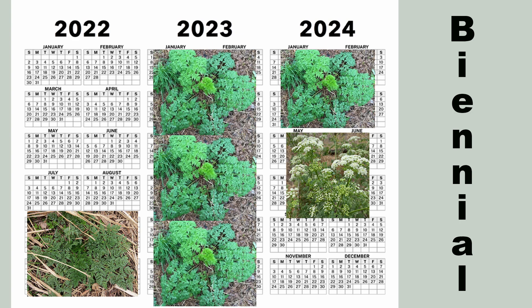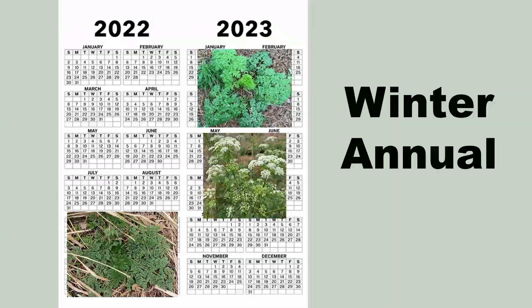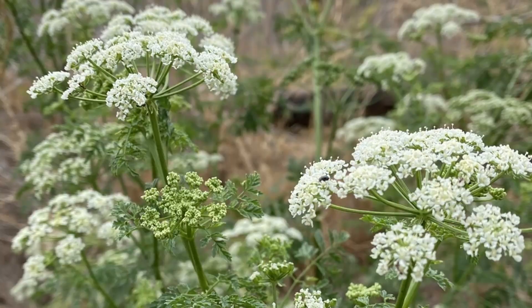Poison hemlock was long thought to be a biennial, or a plant that takes two growing seasons to complete its life cycle. In the colder parts of its range in North America — those places with heavy winter snow accumulation — it does tend to act as a biennial. In warmer areas, such as here in Kentucky, it often acts as a winter annual, and seeds that germinate in the fall will produce plants that flower the following spring.